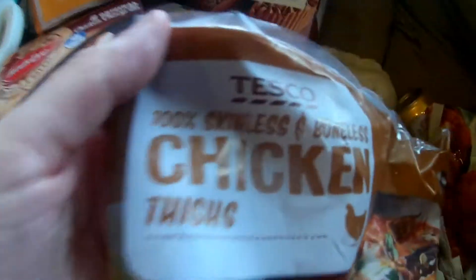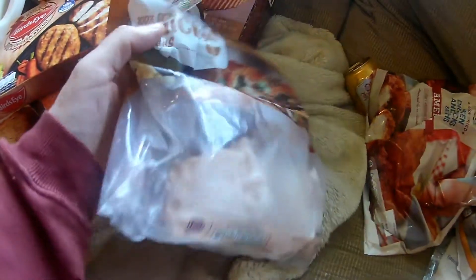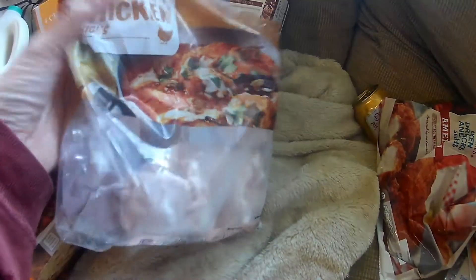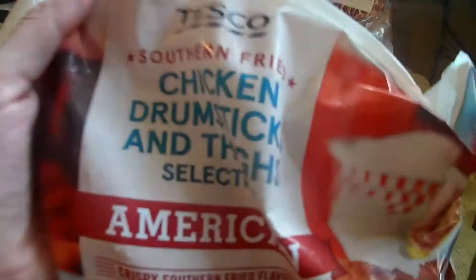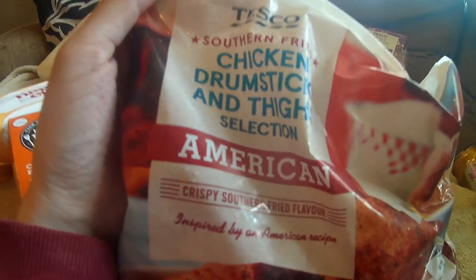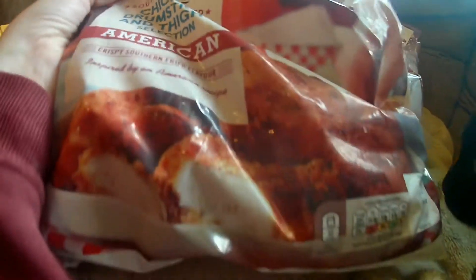Next, we've got some 100% skinless and boneless chicken fillets. Don't get many in a bag — quite a lot of air in the bag. I've not been to Tesco for years. I've got chicken drumsticks as well.